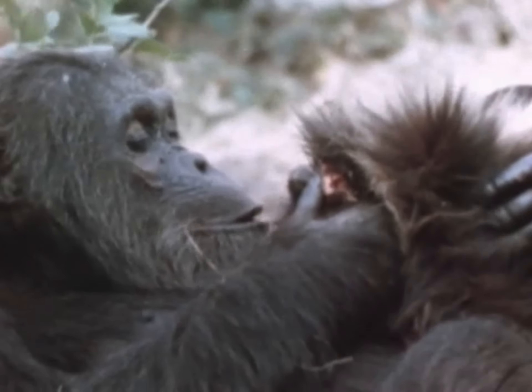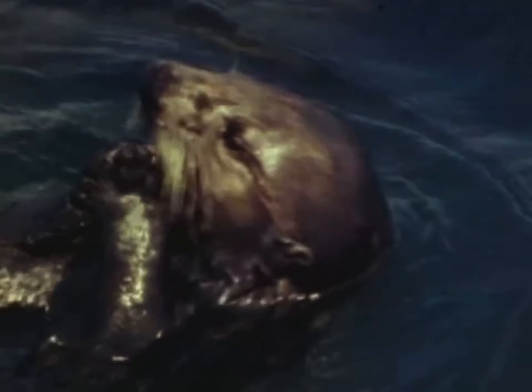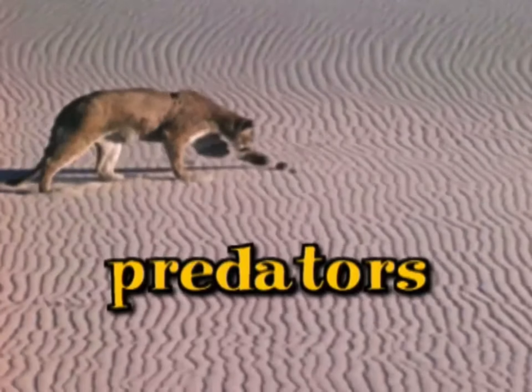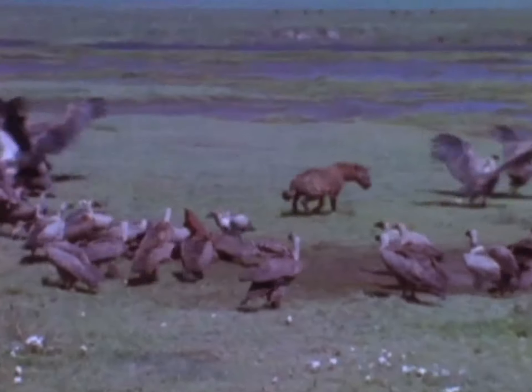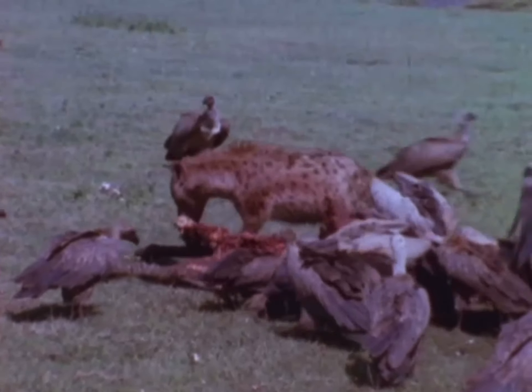Some animals eat both plants and animals in order to obtain their energy. These animals are called omnivores. Even though all of these animals are eating different things, they are all consumers; each one of them is getting a share of the sun's energy. The animals that hunt and eat other animals are called predators, and the animals they eat are called prey. All predators are carnivores, but not all carnivores are predators. Some creatures eat the leftovers that predators leave behind, or wait for animals to die, after which they eat the dead carcass. They are called scavengers.